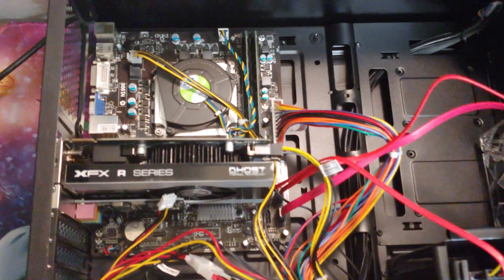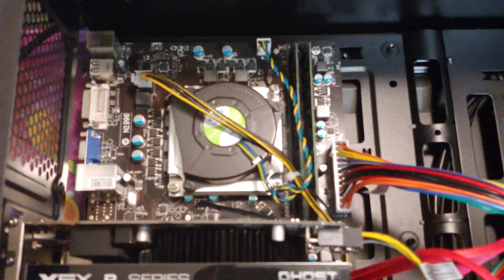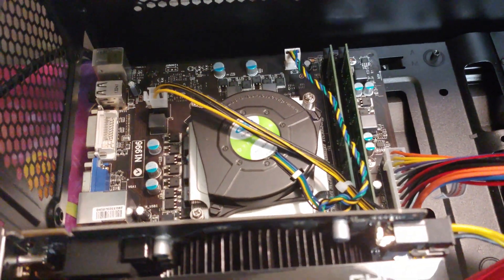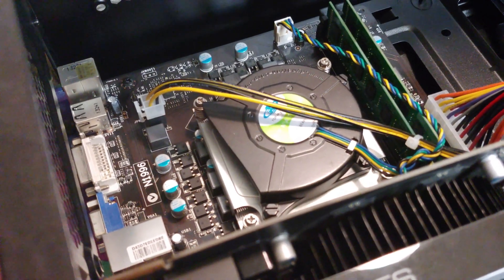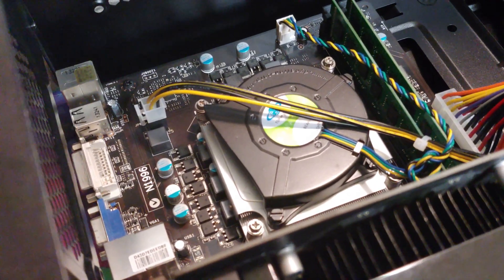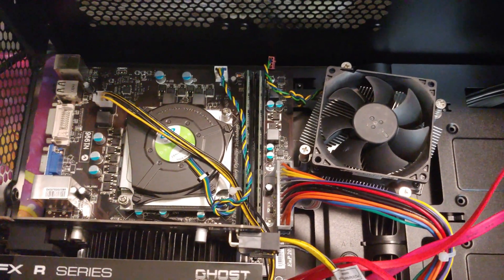Not gonna lie, I'm pretty happy to be swapping out heatsinks. Check out that one — that thing is so frickin' small. It makes a lot of noise because it came from a server. It didn't have a lot of space to work with, so this thing plays loud. This new fan ought to calm down that noise a little bit.